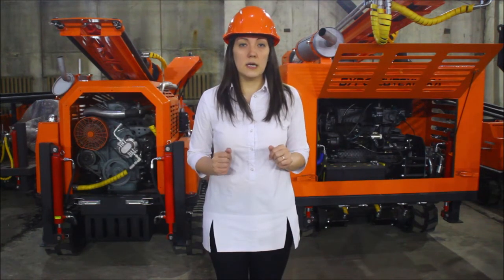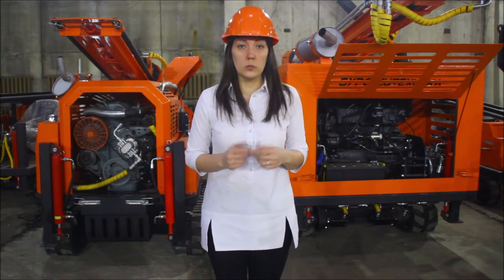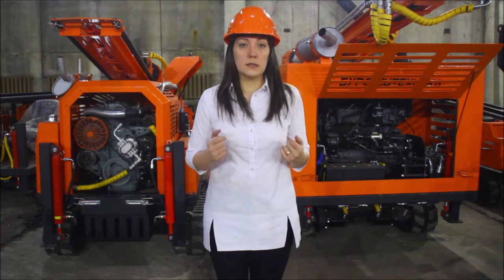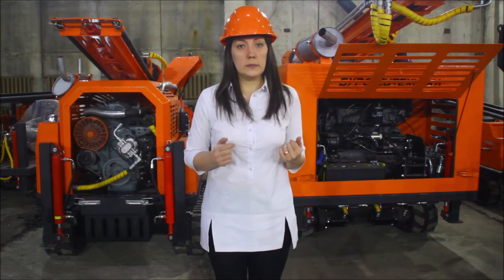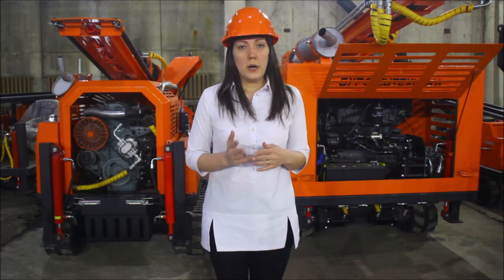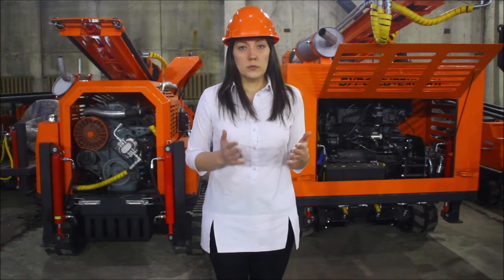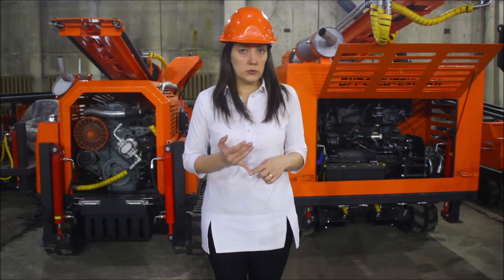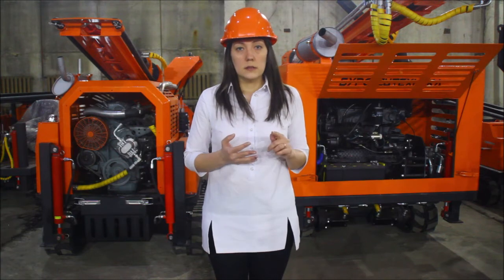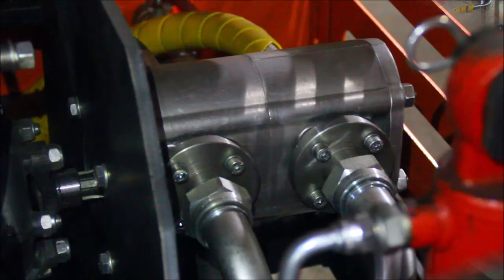These diesel engines have several advantages. First, they allow you to use a double flow system. That means that each flow can be used independently on this drilling rig at the same time. Second, you can power any additional equipment that is mounted on the rig from this engine — for example, a professional drilling pump, air compressor, or hydraulic motors, which are responsible for movement of a propelled base. This diesel engine allows you to use a double flow system with a double gear pump.